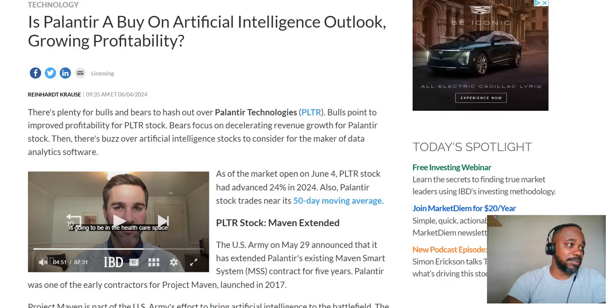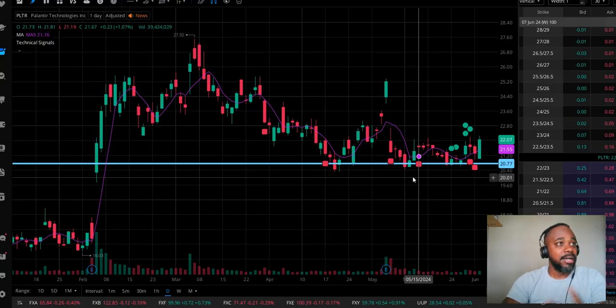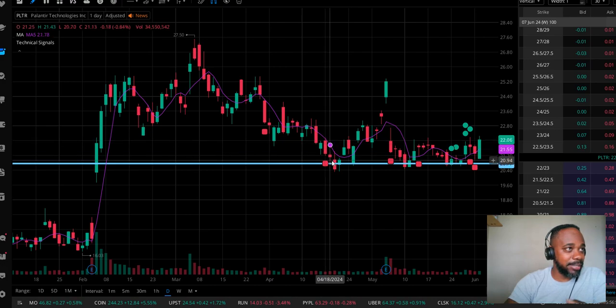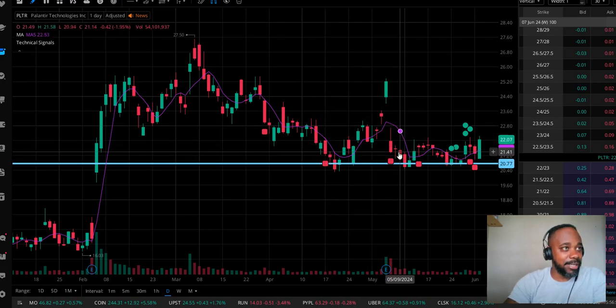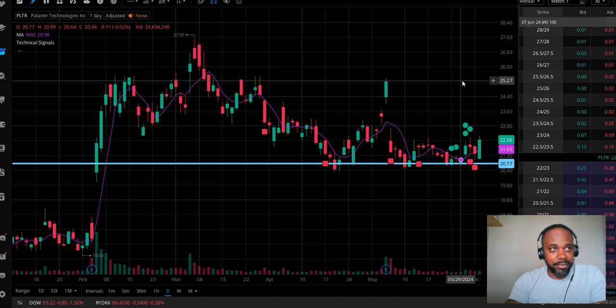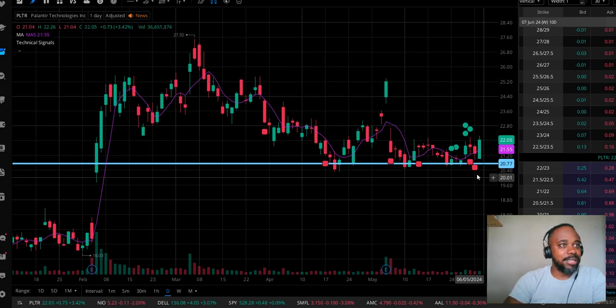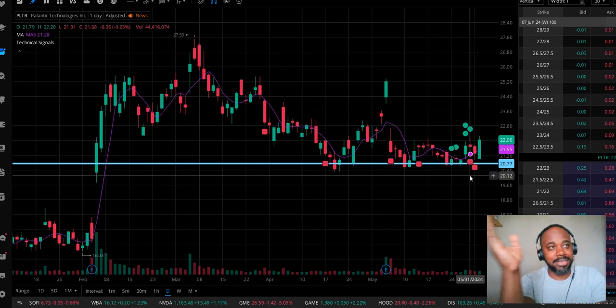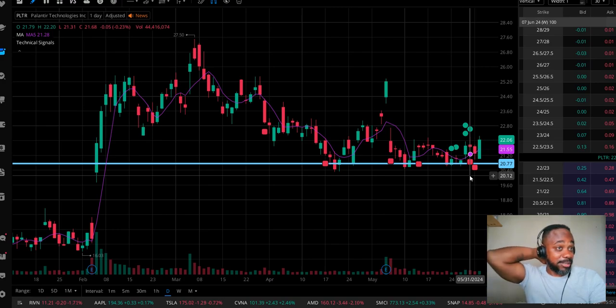About $20.77–$20.78 has been a strong level of support. You can see every time we've come back here, we pop up, we come down, we pop up, we come down, we pop up. So if I was swing trading, I would look for an entry point near or around $20.77, and then I would have a stop loss at about $20.40.